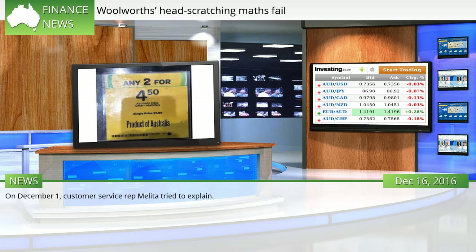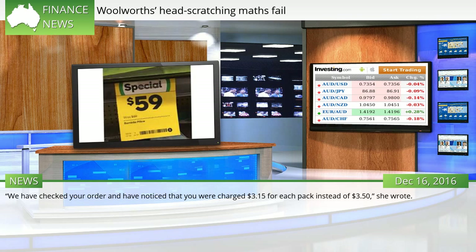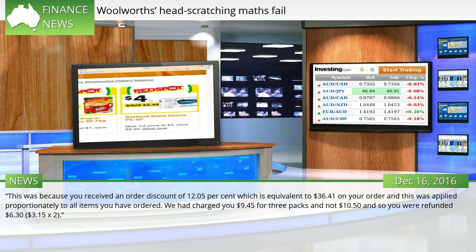On December 1, customer service rep Melita tried to explain. "We have checked your order and have noticed that you were charged $3.15 for each pack instead of $3.50," she wrote. "This was because you received an order discount of 12.05% which is equivalent to $36.41 on your order, and this was applied proportionately to all items you have ordered. We had charged you $9.45 for 3 packs and not $10.50, and so you were refunded $6.30 — $3.15 x 2."